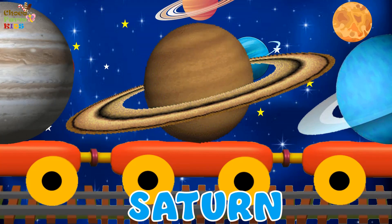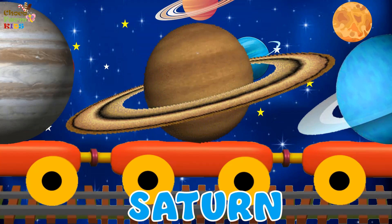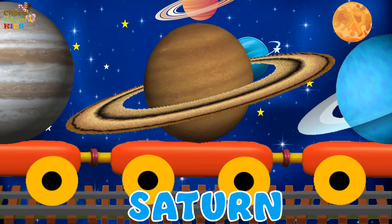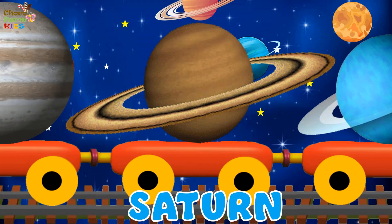Saturn. Saturn, the sixth planet, is also a gas giant with beautiful rings around it. These rings are made of ice and dust. It has 82 moons, including Titan.